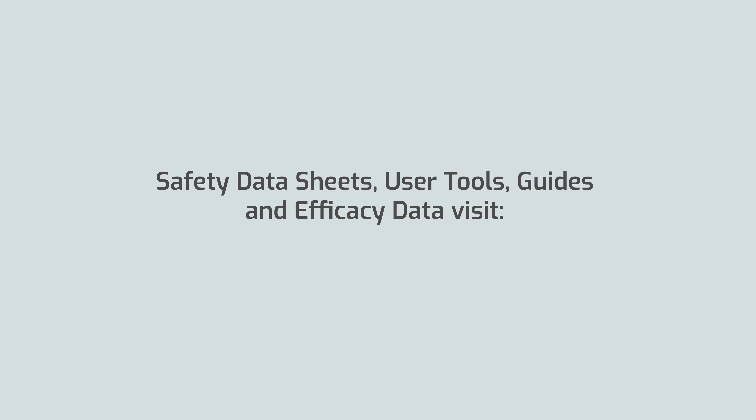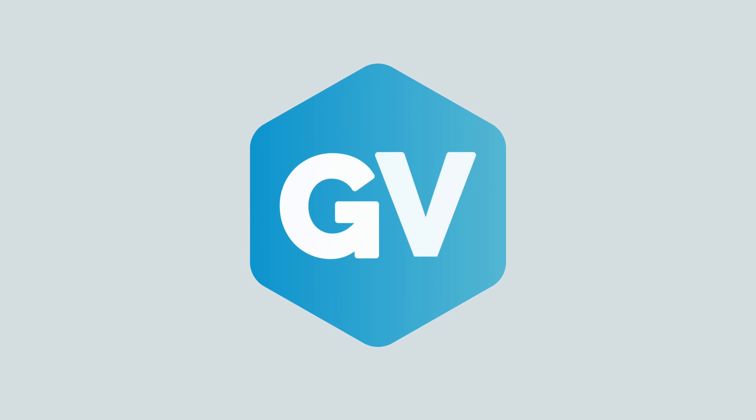For more information or support, please visit www.gvhealth.com. GV, life protected.